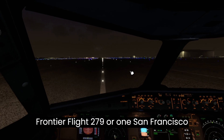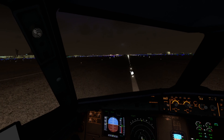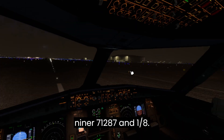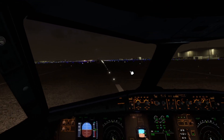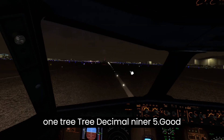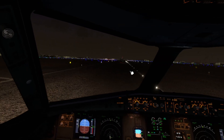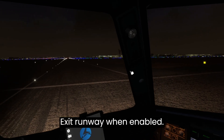Frontier Flight 279, 1 San Francisco Tower. Altimeter 29.97, winds 287 at 18. Cleared ILS runway 28 left approach. American 2378, contact NorCal Approach on 133.95. Good day. Delta 551, exit runway when able.